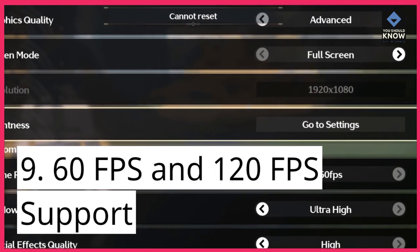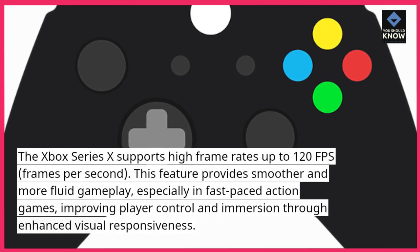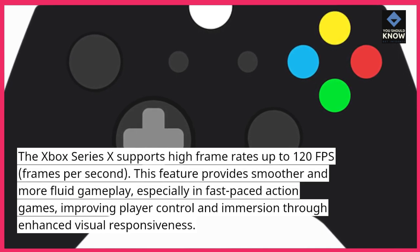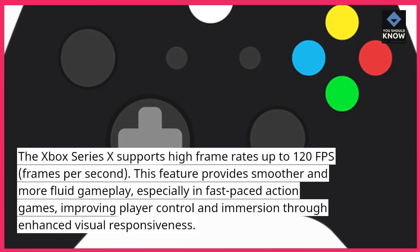9. 60fps and 120fps Support: The Xbox Series 10 supports high frame rates up to 120fps. This feature provides smoother and more fluid gameplay, especially in fast-paced action games, improving player control and immersion through enhanced visual responsiveness.